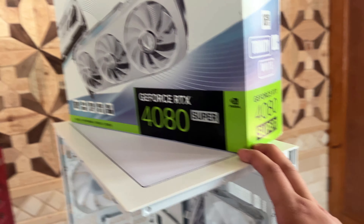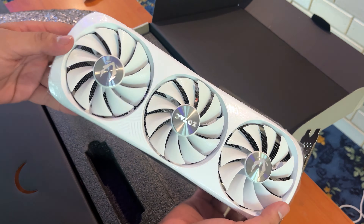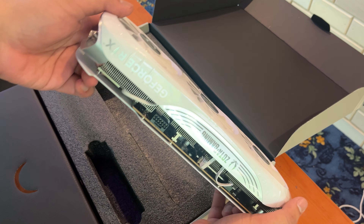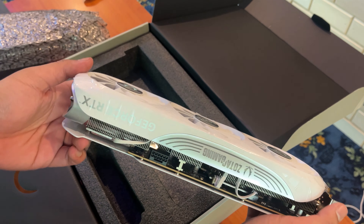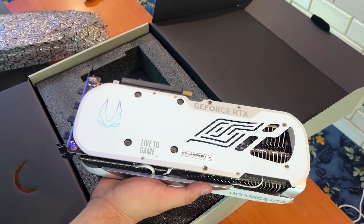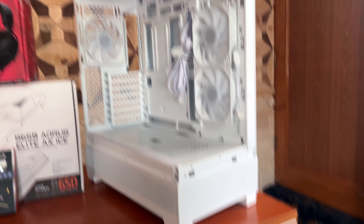The GPU doesn't need any introduction — as you can see, it's an RTX 4080 Super from Zotac in white color. All the parts we chose today are completely white, so this is going to be an awesome build. We'll talk more about the GPU later.